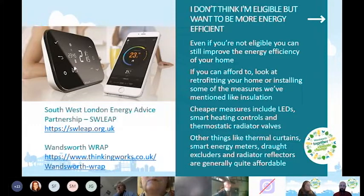The South West London Energy Advice Partnership (LEAP) provides free, impartial energy advice and has a session on 19th March in Tooting where you can chat with them about energy efficiency — especially useful if you're struggling to pay bills. There's also Wandsworth WRAP, run by partner organisation Thinking Works, which provides information and support around energy efficiency improvements.